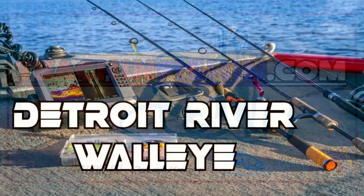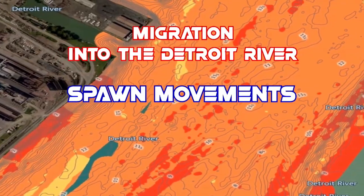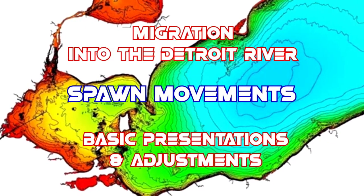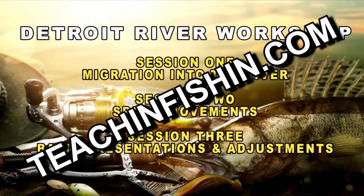Are you ready for the Spring Detroit River Walleye Run? Do you understand the three major migration routes into the Detroit River from Lake Erie, the timing of each route, where the fish that use each route end up to spawn, or how changes in our winters have affected the amount of fish that use each route? Check out the Teaching Fishing Detroit River Workshop, now available for streaming at teachandfishing.com.